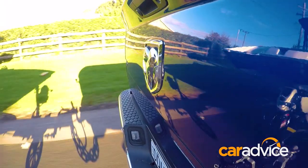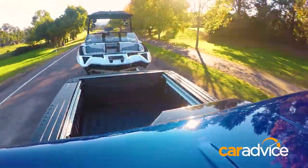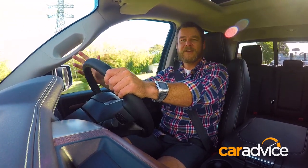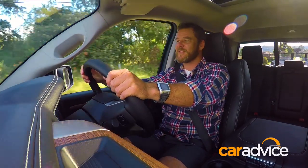With a standard 50 mil tow ball, the towing capacity is 3,500 kilograms. With a 70 mil tow ball, I can put 4,500 kilograms on the back. And with a pintle hitch, I can get an incredible 6,942 kilograms on the back of this car.